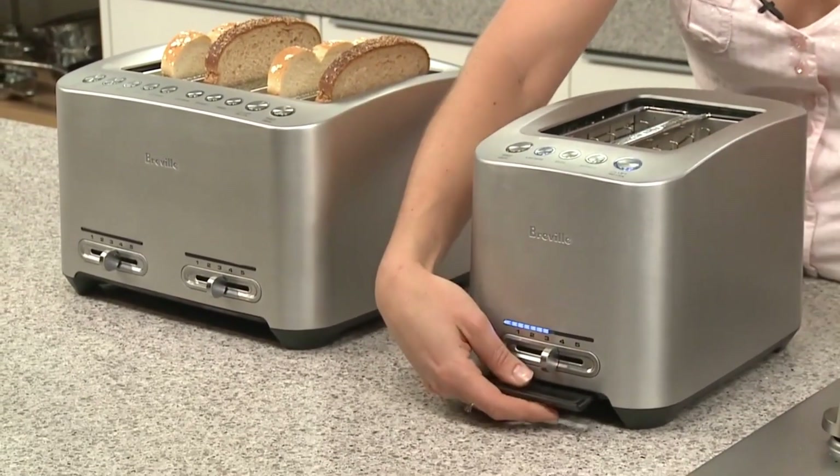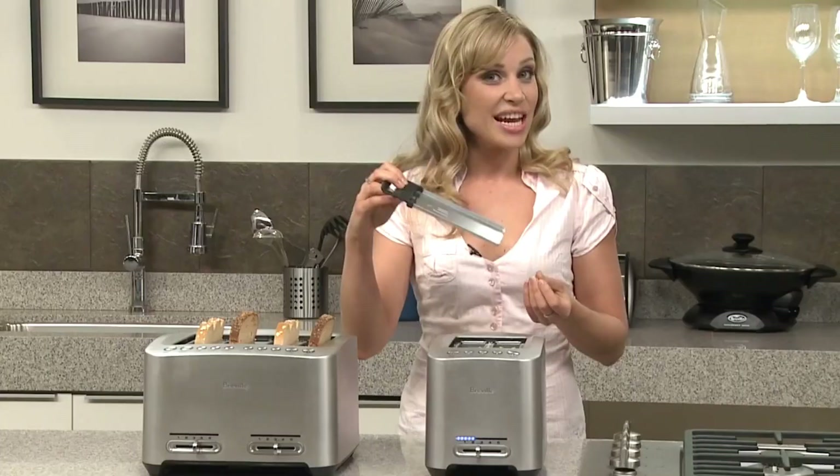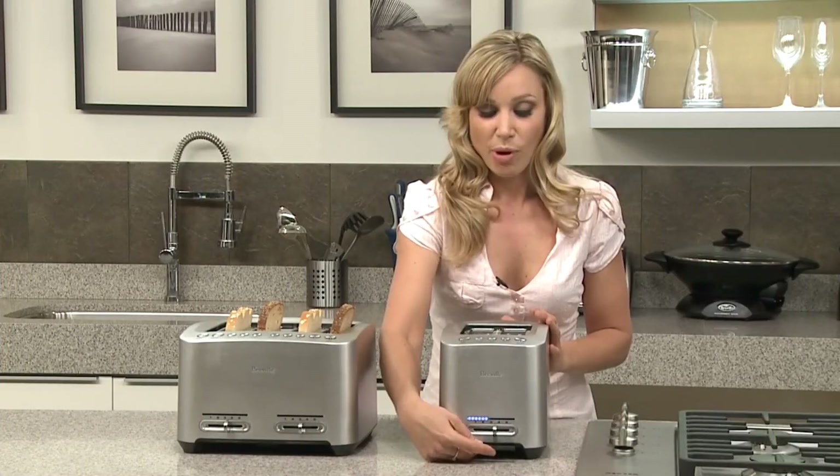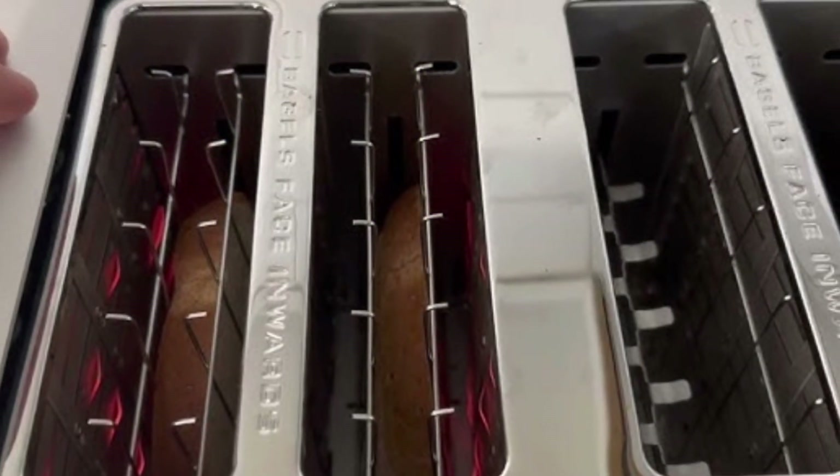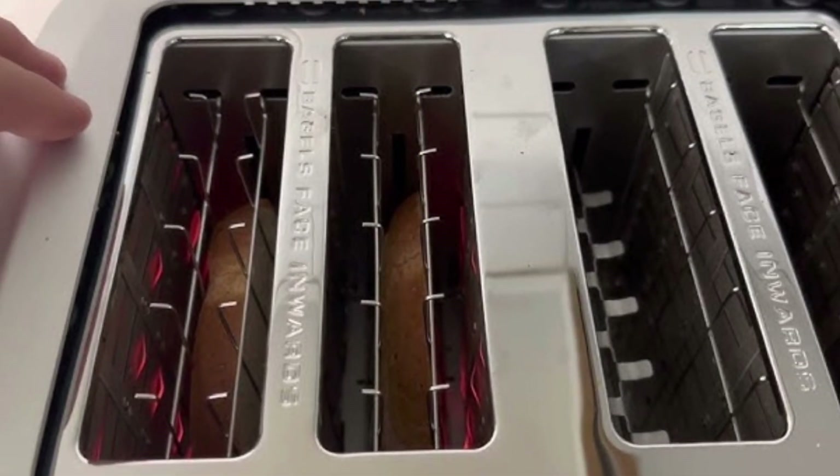It doesn't compensate very well for the toaster heating up after the first cycle, so if you're making several batches of toast, you'll want to use a lower setting to get the same result after the first batch. It's also pretty heavy and bulky, even compared with other 4-slot models made of metal, so you'll need enough space to store it on your counter.